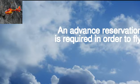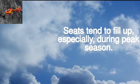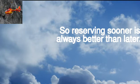Reserve in advance. An advance reservation is required in order to fly. Seats tend to fill up, especially during peak season, so reserving sooner is always better than later.